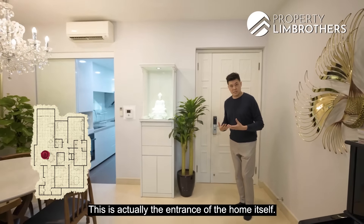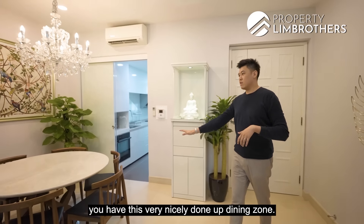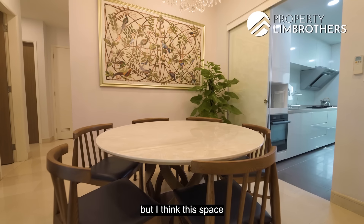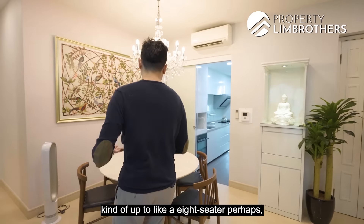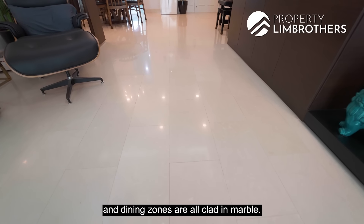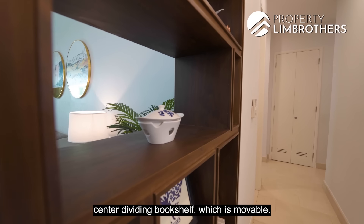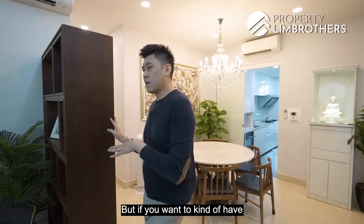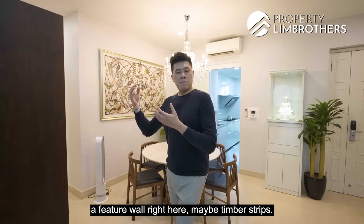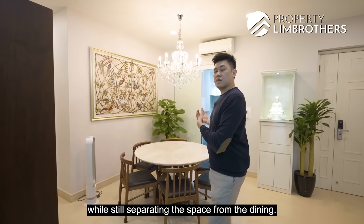This is the entrance of the home. You overlook the entire living area on the left-hand side, and to your right you have a very nicely done-up dining zone — currently a 6-seater but this space can definitely accommodate up to 8 or even 10. The flooring throughout the living and dining zones is all clad in marble. There's also a movable centre-dividing bookshelf which creates a segregation of space. You could do up a feature wall with timber strips here, allowing you to still see guests in the living room while separating it from the dining.